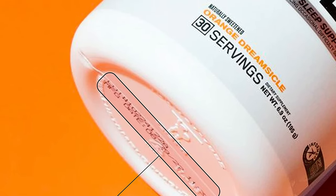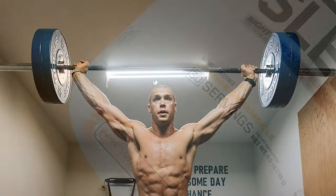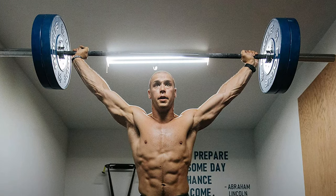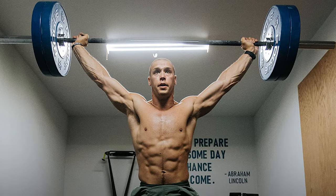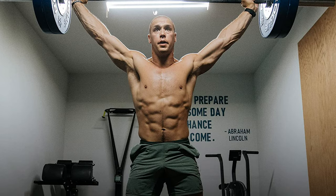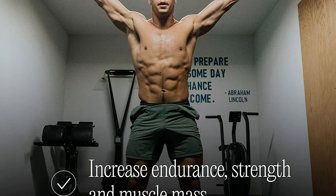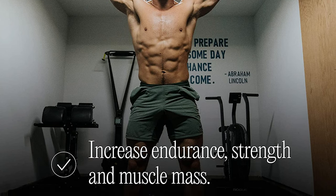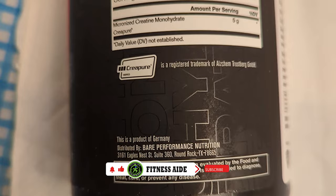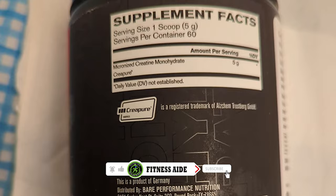It's also third-party tested to ensure that what's advertised is actually in the product. Since it uses the highly purified form of creatine, this creatine powder is on the higher side of the market — about $10 more than most brands. Creapure is the most widely studied form of creatine and is proven to be safe and effective. You can be assured you are using one of the best and most reliable products on the market. Creatine improves overall performance and increases muscle mass, strength and endurance performance.